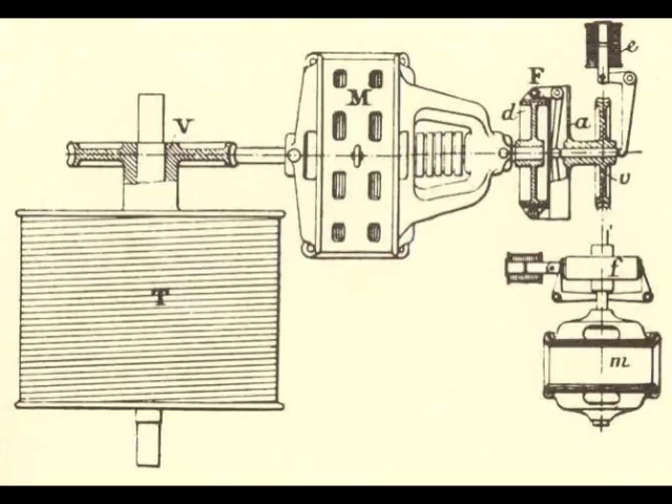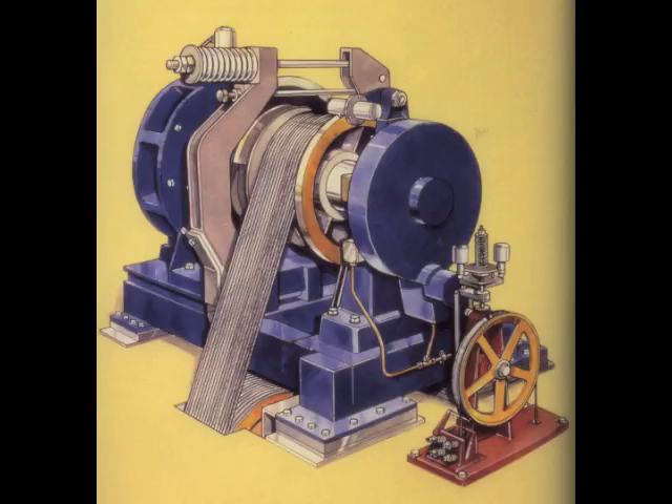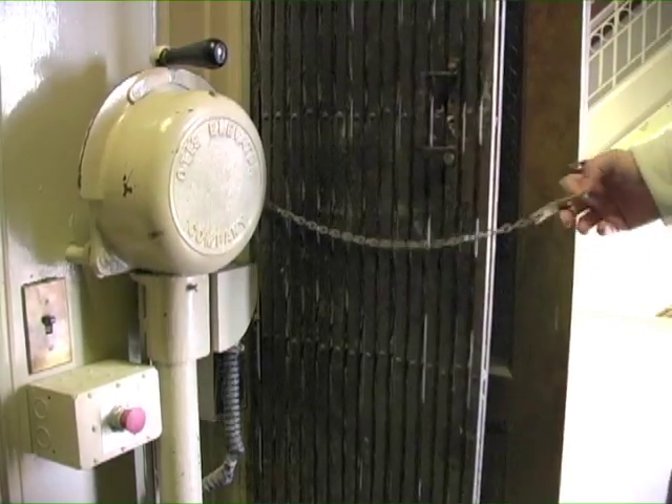In the next decade, elevators like this came into use, but they were not used in tall buildings. However, elevators powered by electricity were efficient and could be installed at low cost, so many people tried to think of a way to make electric elevators usable for high-rises.